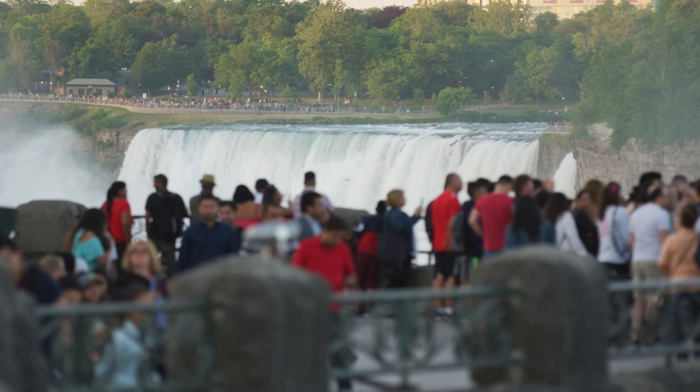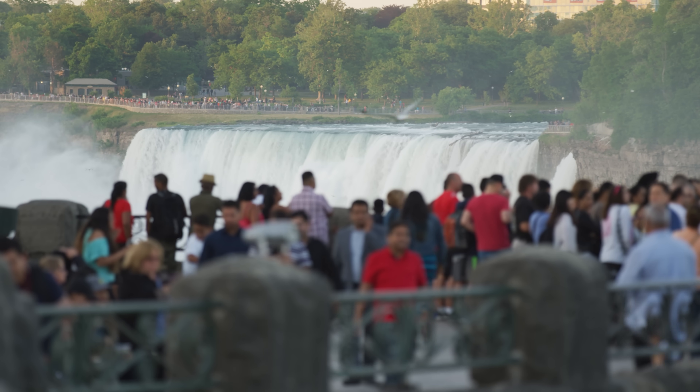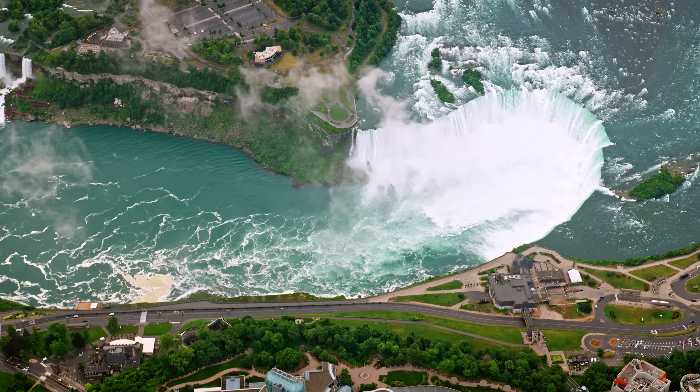Roughly 10 million people visit the falls every year just to catch a glimpse of the curtains of water pouring over the edge and the constant clouds of mist at the bottom. But Niagara Falls isn't just a tourist attraction.